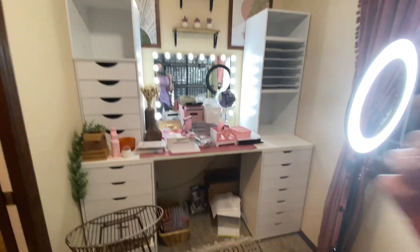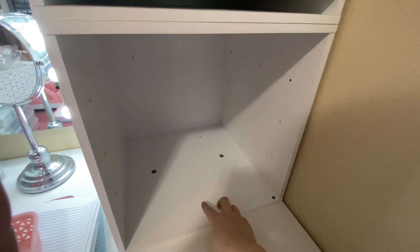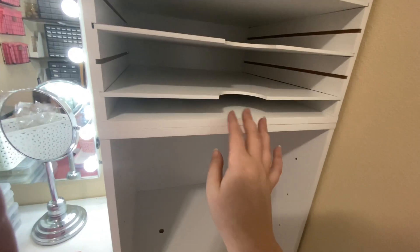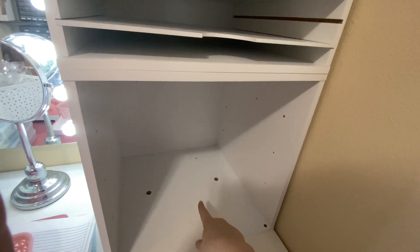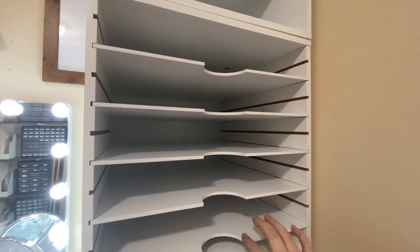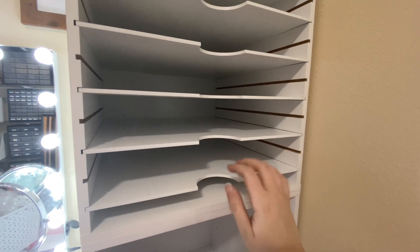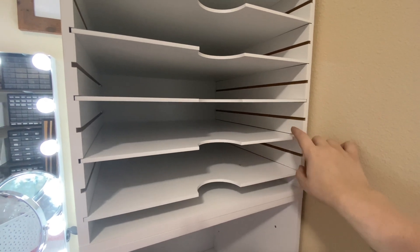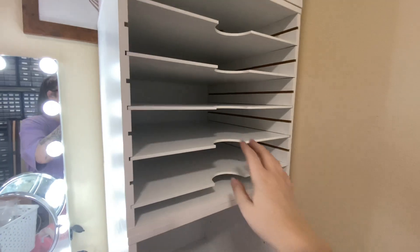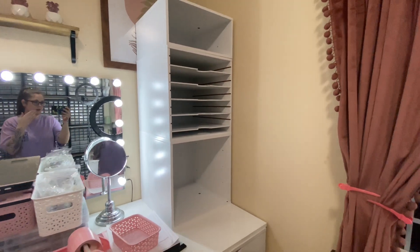The shelves can go wherever you want — there are three different spots for them. They also drill holes and give you bolts to screw the units to the next one up so they don't move, which is really thoughtful. One thing to note if you buy this: it does not come with all the shelves you might expect — it only comes with five. So if you want them closer together for individual paper colors, you'll have to buy additional shelves separately, which is kind of crappy but it is what it is.